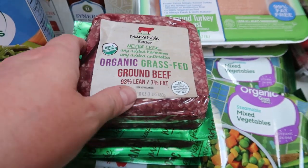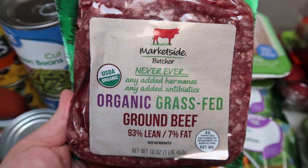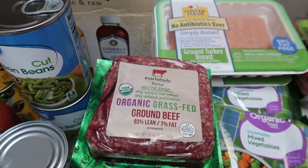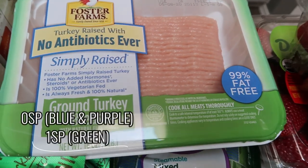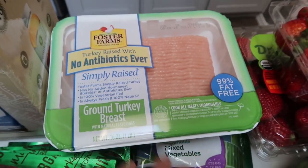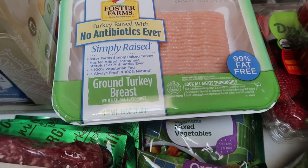Since I did a Walmart pickup, I stocked up on my favorite ground beef — the Market Side grass-fed and grass-finished 93/7 organic ground beef. This is the best price at $6.48 a pound. They allowed me to grab four pounds, so I'll throw them in the freezer. I also picked up two pounds of the Foster Farms Simply Raised ground turkey, 99% fat free. Best price is at Walmart and it's really hard for me to find organic, so I just go with the best alternative.